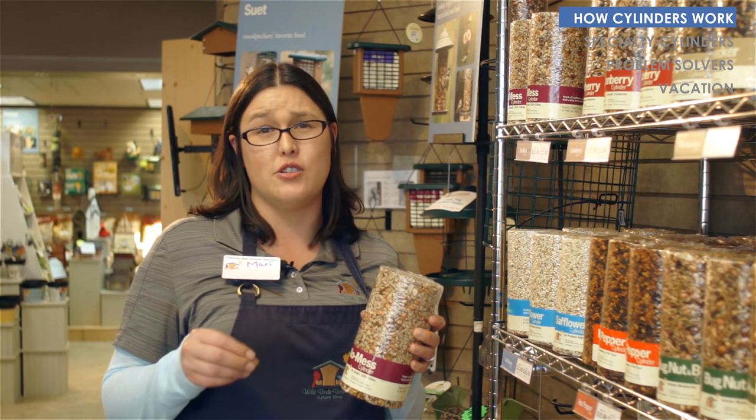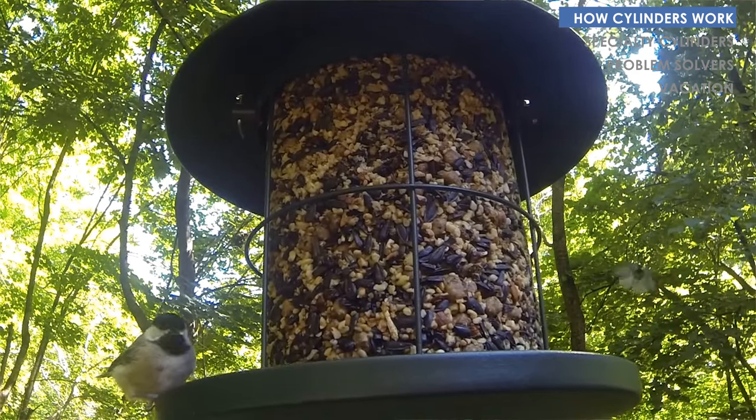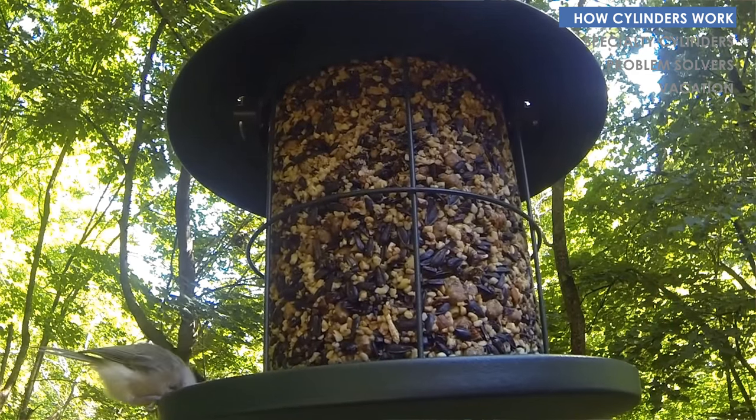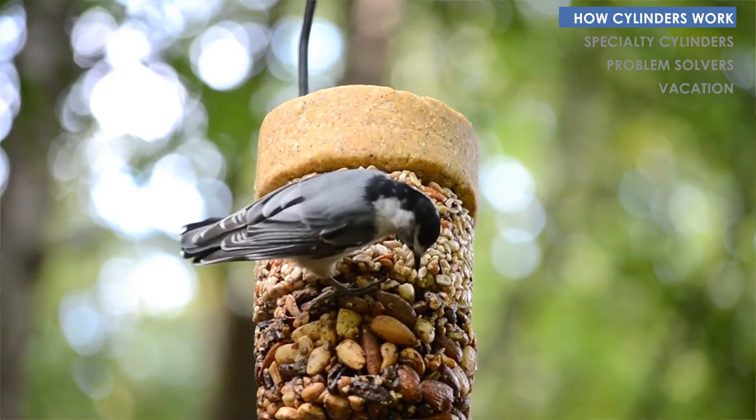When you have birds like chickadees or nuthatches that would normally take a seed or a nut and fly off to a tree to eat it, with this they'll actually cling on, work at the seed — you get to see them a little longer. More fun for you to watch.